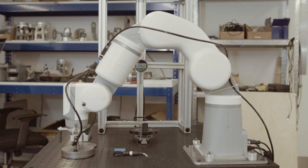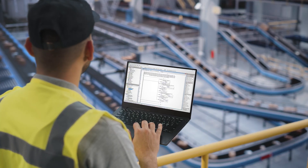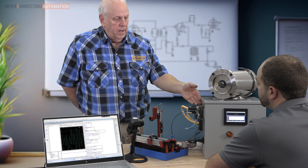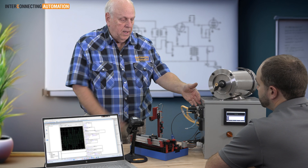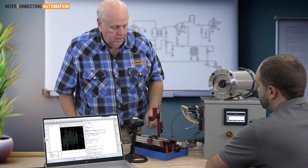The world around us is becoming increasingly automated, meaning those with experience in the field of automation are becoming more and more valuable. For decades, Interconnecting Automation has been helping industry professionals master programmable logic controllers, which are the foundation of almost all industrial automation.